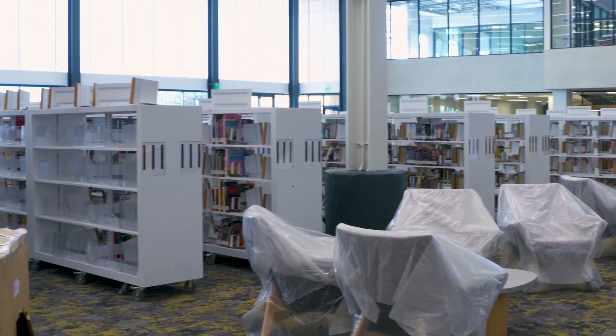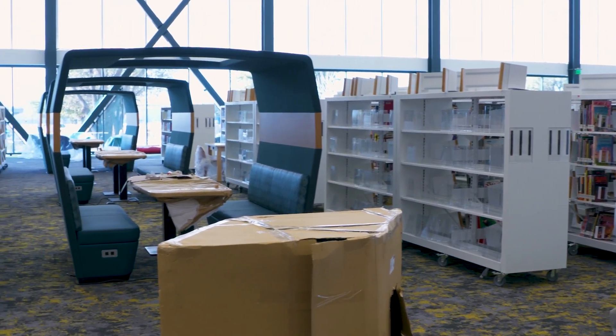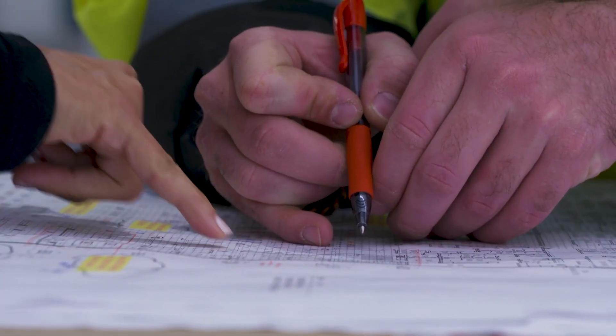People visit the Fresco Public Library for various reasons, but guests have different ways of approaching their time at the library. When designing the new library, architects and staff consider the ways people use the library.